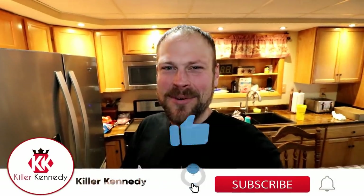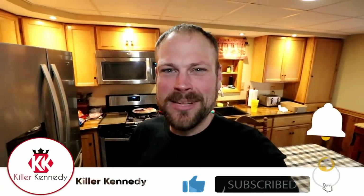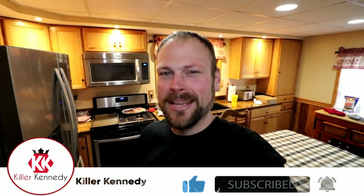Hi Killer Clan! Welcome back to Giant Foods. It's been a couple weeks since we did a Giant Foods episode. I believe the last one was the gigantic Euro challenge, which most of you enjoyed.